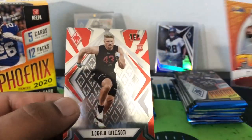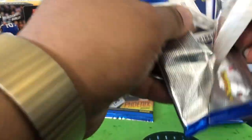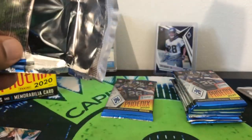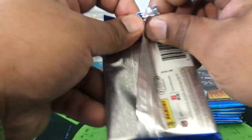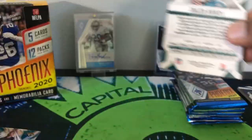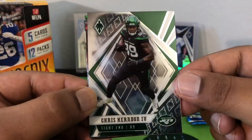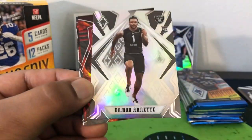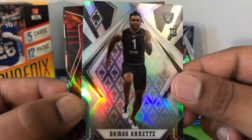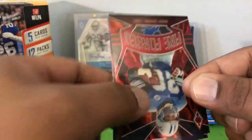Jared Goff Flamethrowers and then Logan Wilson. Got a thicky here — might be another hit. Yep, that is a hit, we'll save it. Nice Hurts on the back. Chris Hurden the Fourth. Arnett — that's a silver, nice silver rookie there, shouldn't be numbered but that's nice.